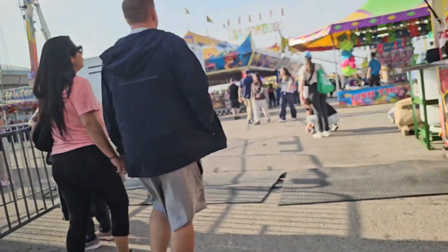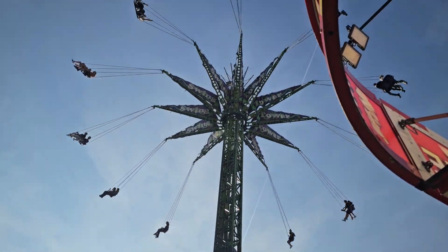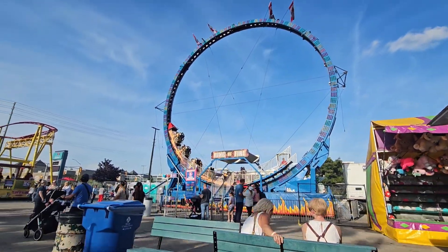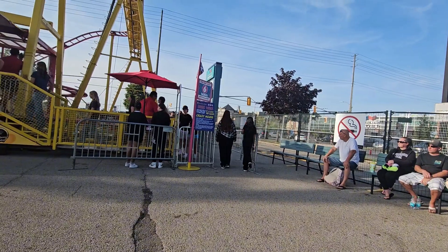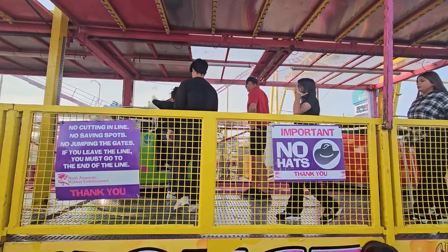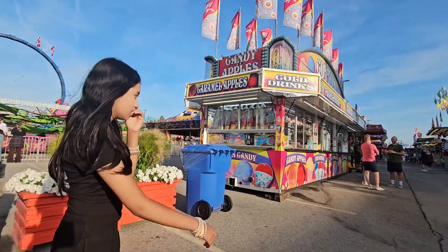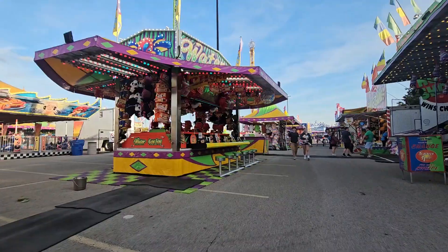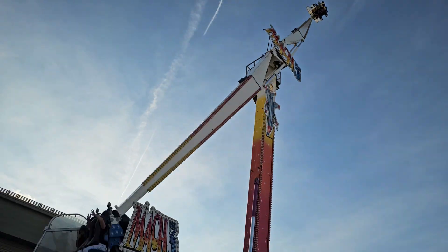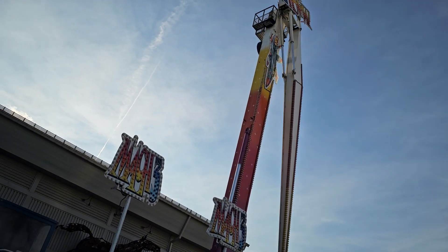This is the next ride I'm going on. Then I'm going on Crazy Mouse — the line was pretty long and we had to wait a bit. It was scary at first but then it got fine. This was probably my favorite ride out of all the rides.